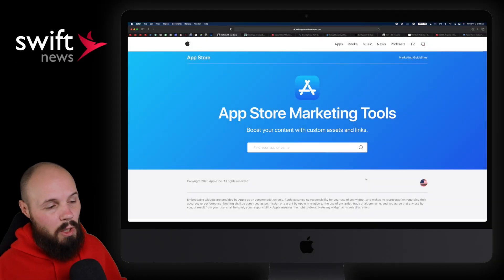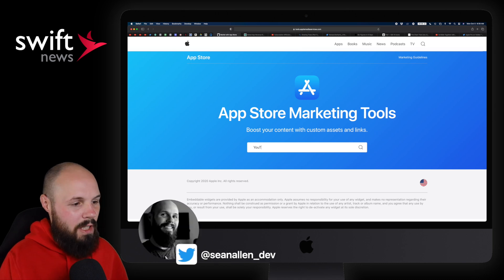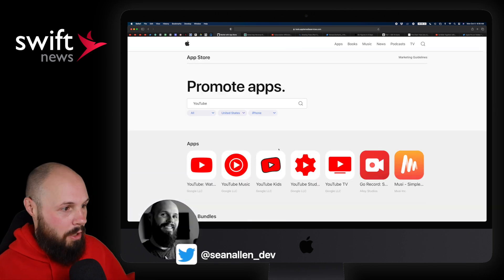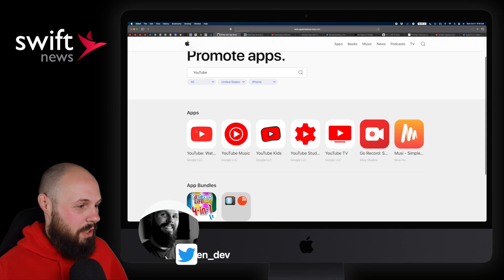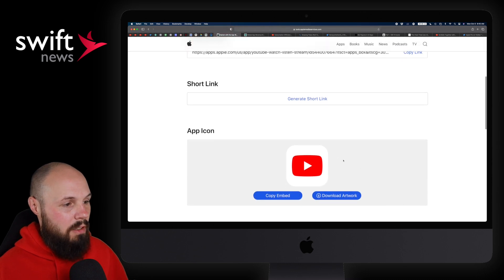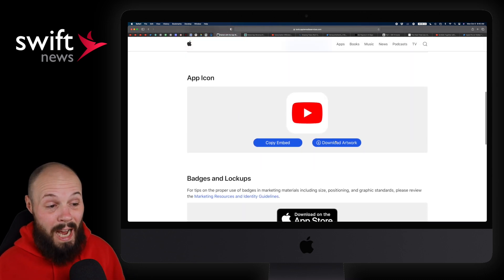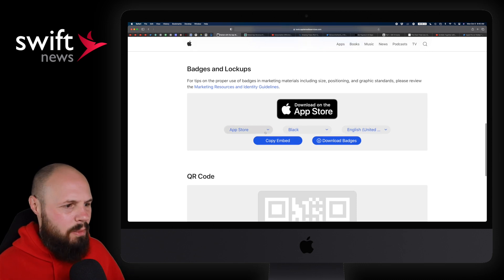First up, Apple released a nice little marketing tool for us. As always, links are in the description. You go in here, type in an app — your app or another app. You can see I typed in YouTube, all the variations of YouTube. We'll go to the OG app here. If you scroll down, you see we get the content link, a short link. You can download the app icon or copy the embed. App Store badges.